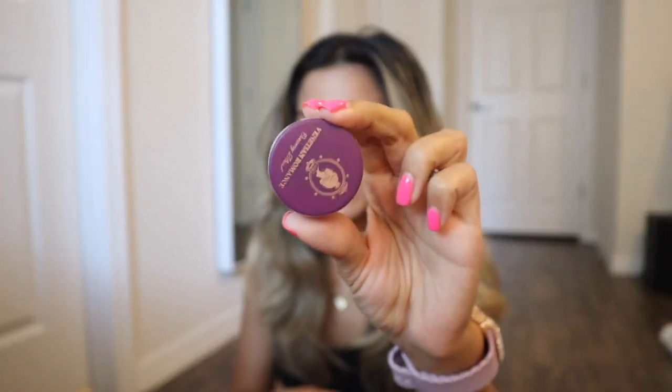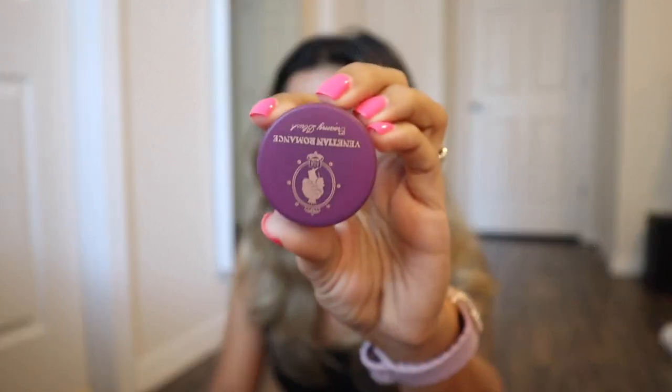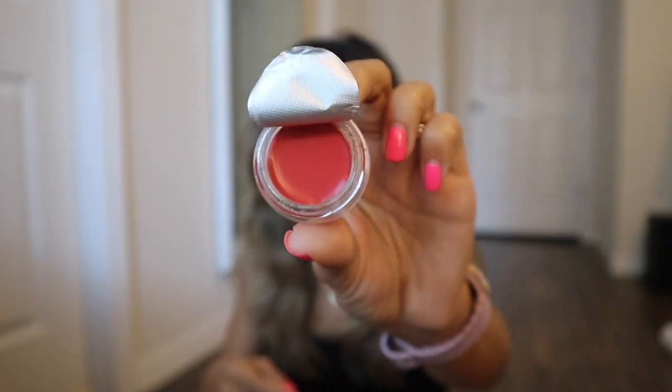I also got a creamy blush — not the bronzer, this one is actually the blush, in the shade Cake. It has the same amount of product as the bronzer, but the packaging is purple instead of blue. When you open it up you have to pull this back — here's a closer look at Cake. It's a deep color, kind of more on the reddish side, but when the light hits it turns a very light pink. Can't wait to see how it looks on the cheeks alongside the bronzer.